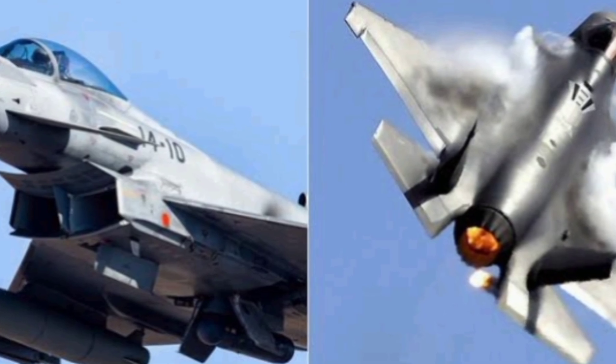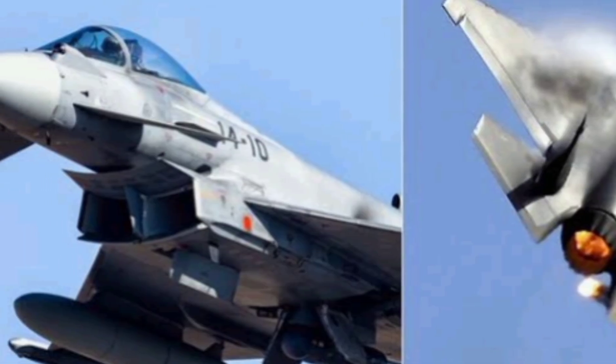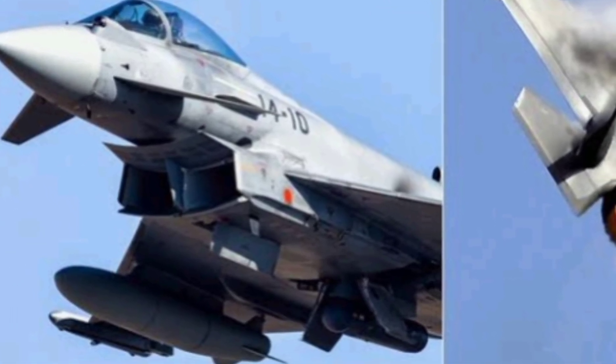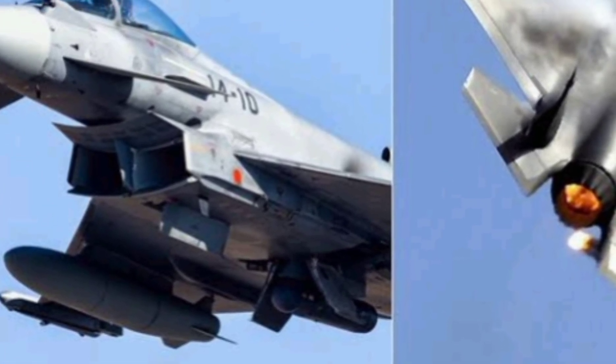The Eurofighter, on the other hand, is a frontline performer in fast-response interception and strike roles. It's already proven itself over the skies in Syria, Libya, and other NATO missions. With its superior acceleration, it can reach an area of conflict faster and bring more weapons to bear in a single pass.